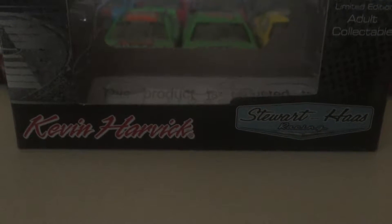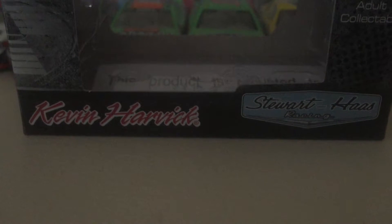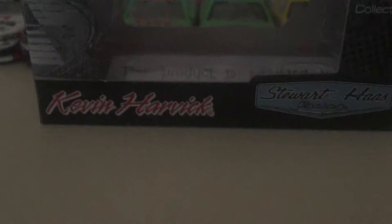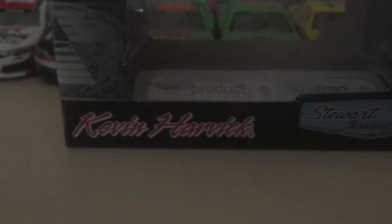Hello everybody, Karenser of BadBetting55 here, and I got another podcast with you. This is another beer car — this is going to be my second ever — so here we go, we're going to start it off. You got Kevin Harvick, Stuart Haas Racing.